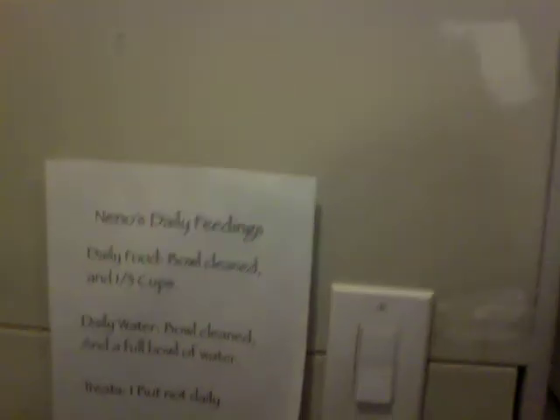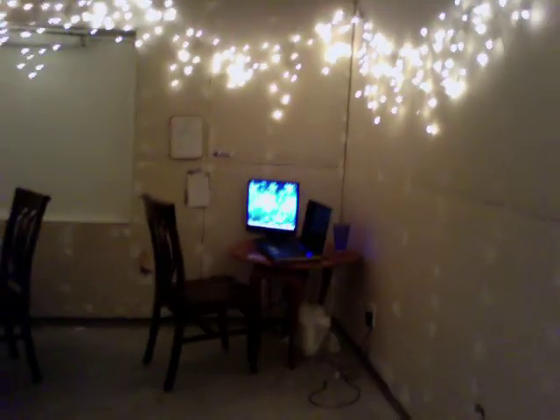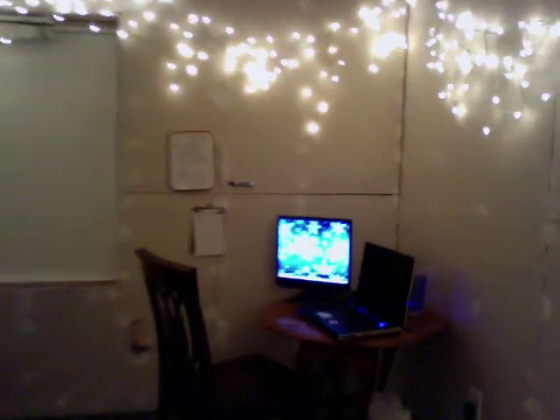We also have Nino's feeding chart, so if we're gone they don't have to guess how much to give him. And then, like I said, this is the computer and our workstation. Over here is our altar, which we'll be doing a separate video on. And then our symbol.